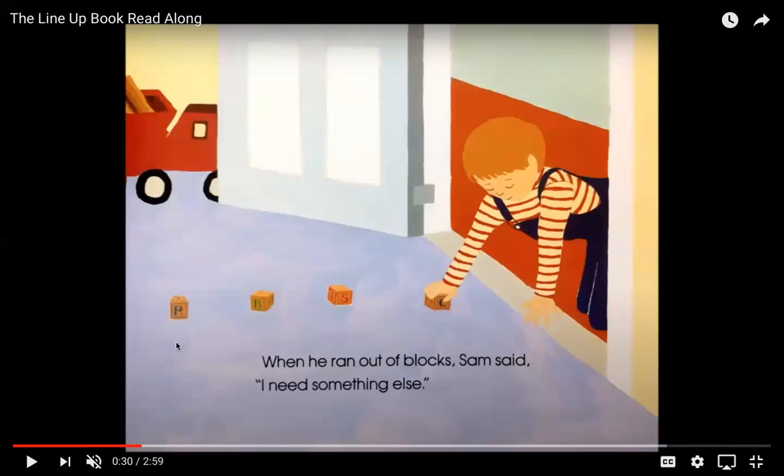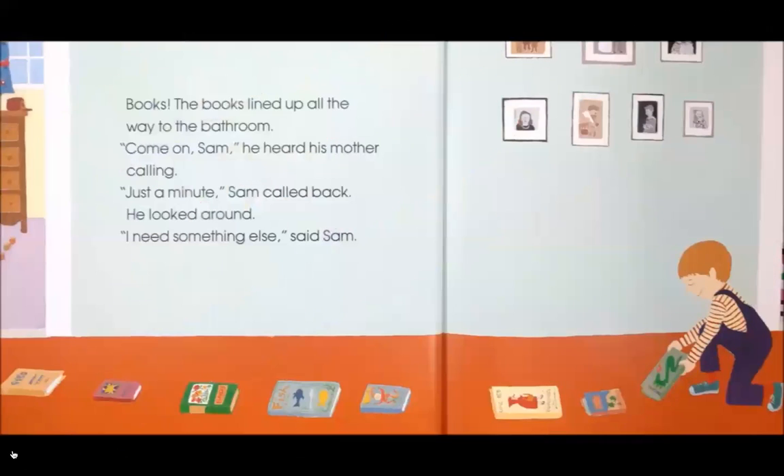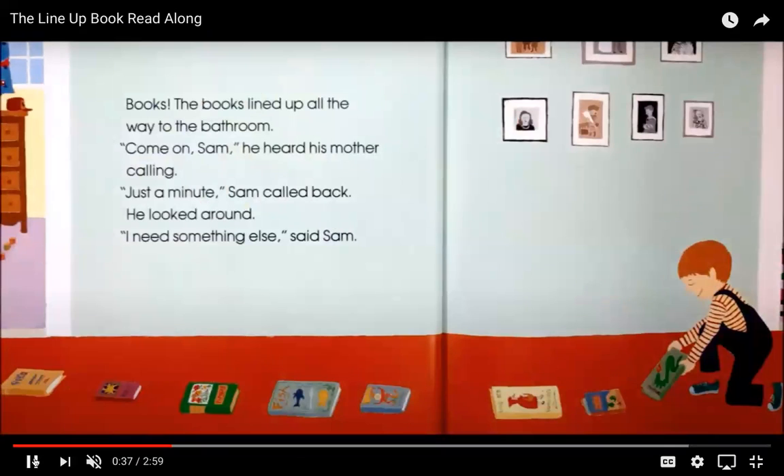His blocks look like they have letters on them. Books! The books lined up all the way to the bathroom. "Come on, Sam!" He heard his mother calling. "Just a minute!" Sam called back. He looked around and he thought to himself, "I need something else." So first he had blocks, now he's getting his books, making a very long line.